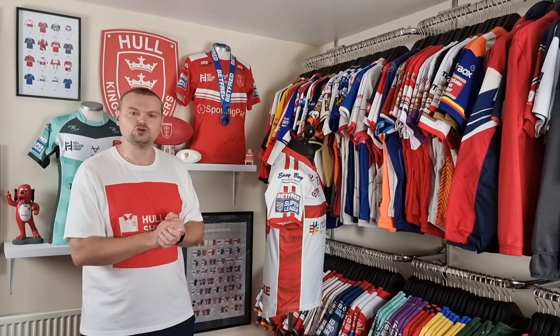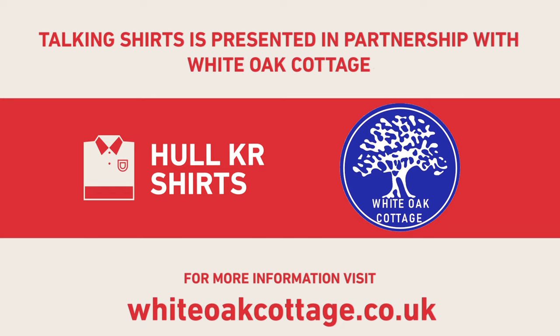Before we get around to the back of the shirt and talk a little bit about Josh Drinkwater, here is a word from our sponsors, White Oak Cottage. White Oak Cottage is a two-bedroomed luxury holiday cottage set in the stunning Lincolnshire Wolds. It has two ensuite bedrooms, a hot tub, a wood burner and is pet friendly. It is ideally situated in the Wolds yet only 15 miles from the coast and 25 miles from the historic city of Lincoln. For more information visit whiteoakcottage.co.uk.